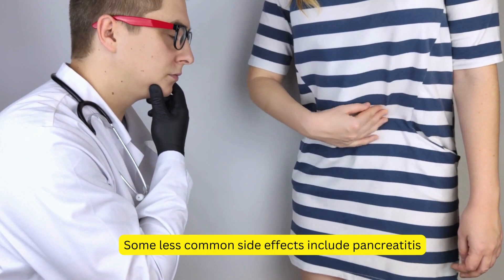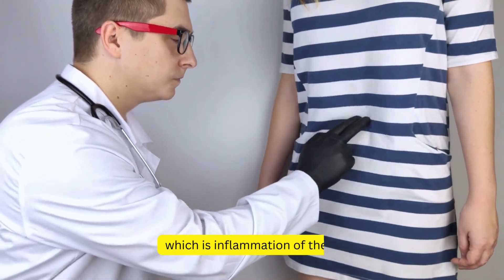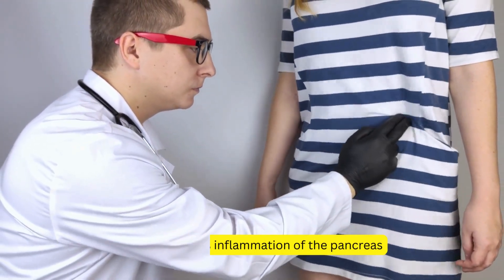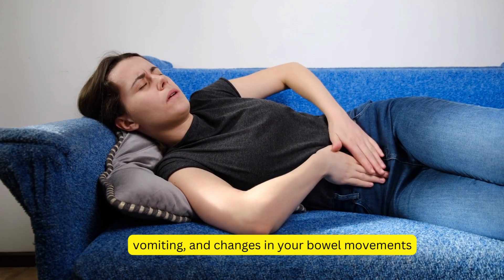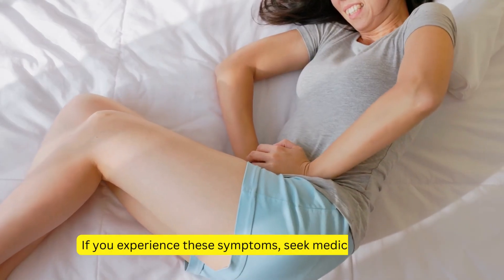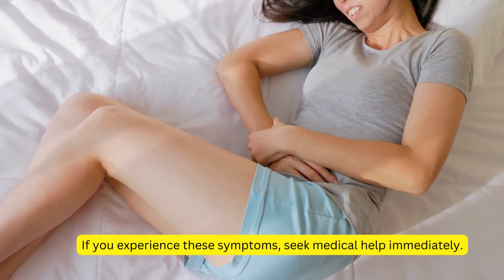Some less common side effects include pancreatitis, which is inflammation of the pancreas. This condition can cause severe abdominal pain, vomiting, and changes in your bowel movements. If you experience these symptoms, seek medical help immediately.